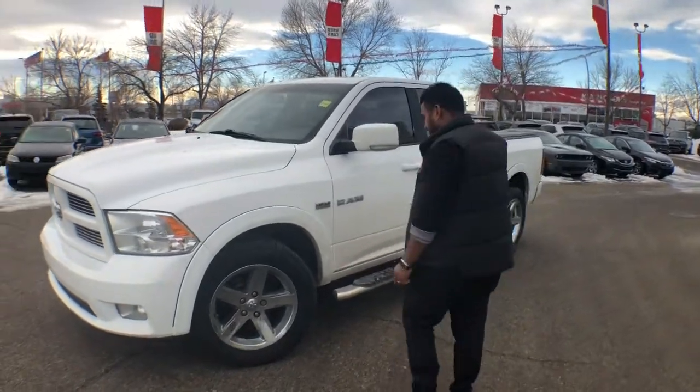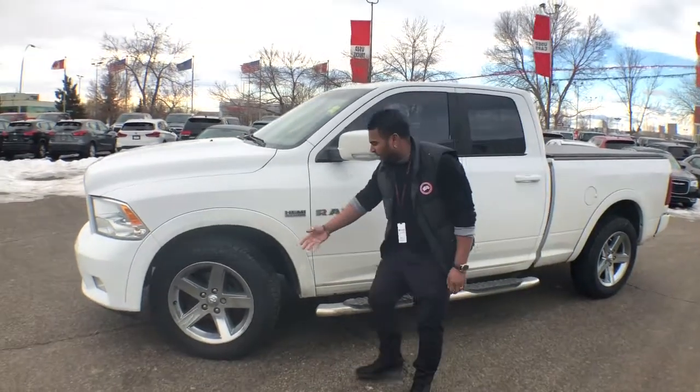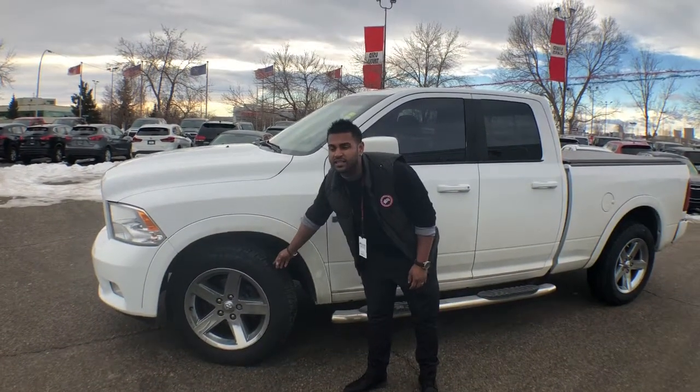As you can see here, if you come around, it is clean at the side — beautiful. The tires are almost like 70-80% tread on them, which is amazing.